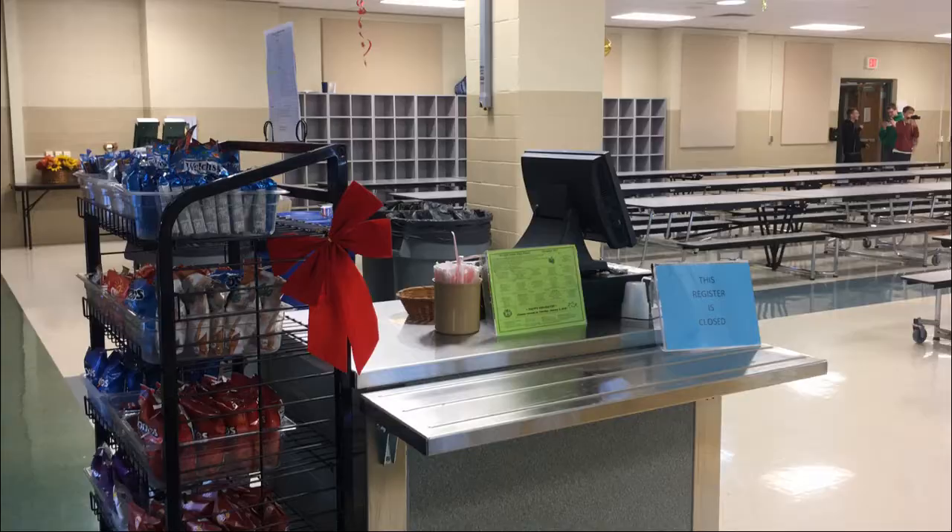The registers are located here. This is the auditorium. The auditorium is used for any general assemblies or performances.